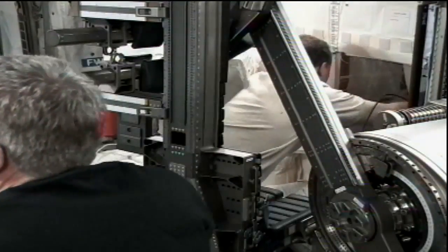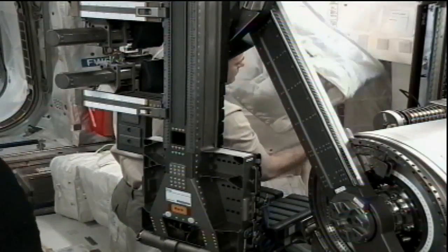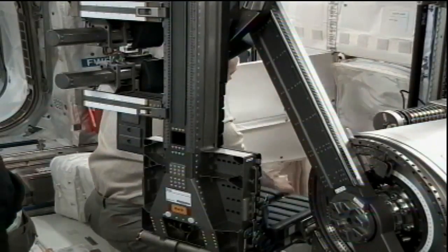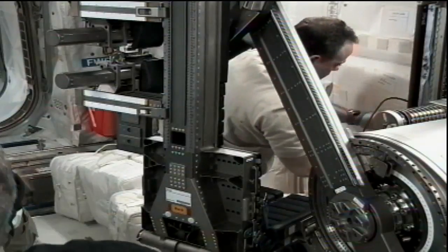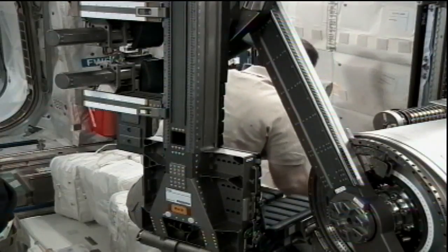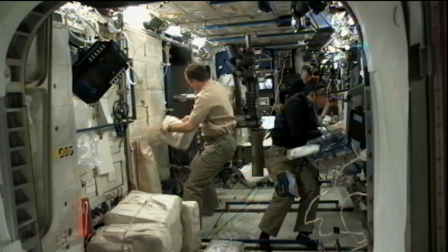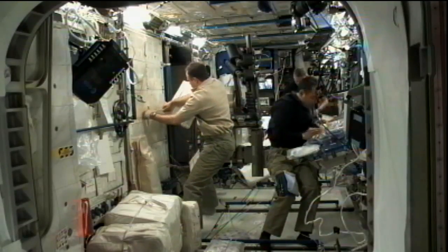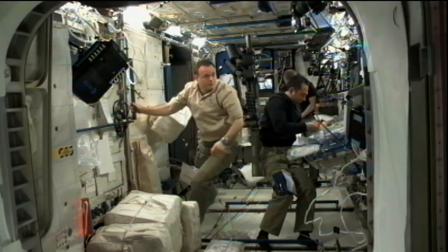There was also a problem with powering up the experiment initially. After some troubleshooting on the ground and recreating that issue, the teams created a procedure for Furukawa and Fossum to go through, trying to adjust the electronics boxes in that experiment and hopefully bring it back online so it can function. It is a human physiology experiment which aims to better understand the effects of microgravity on the muscular system, provided by the European Space Agency.